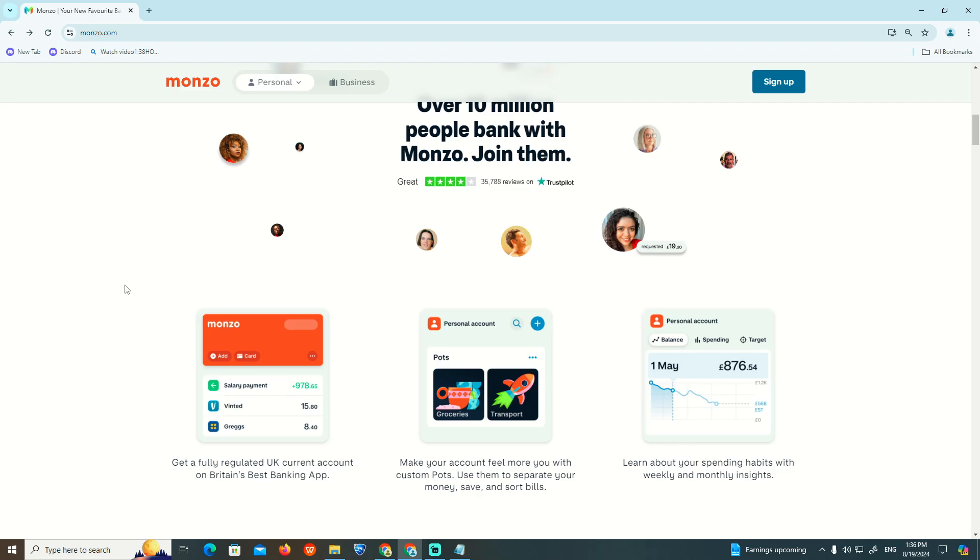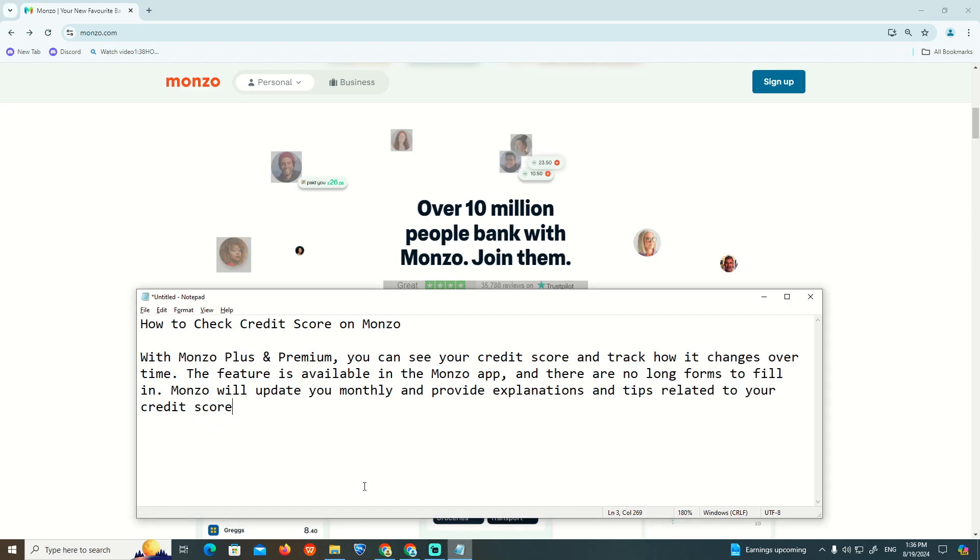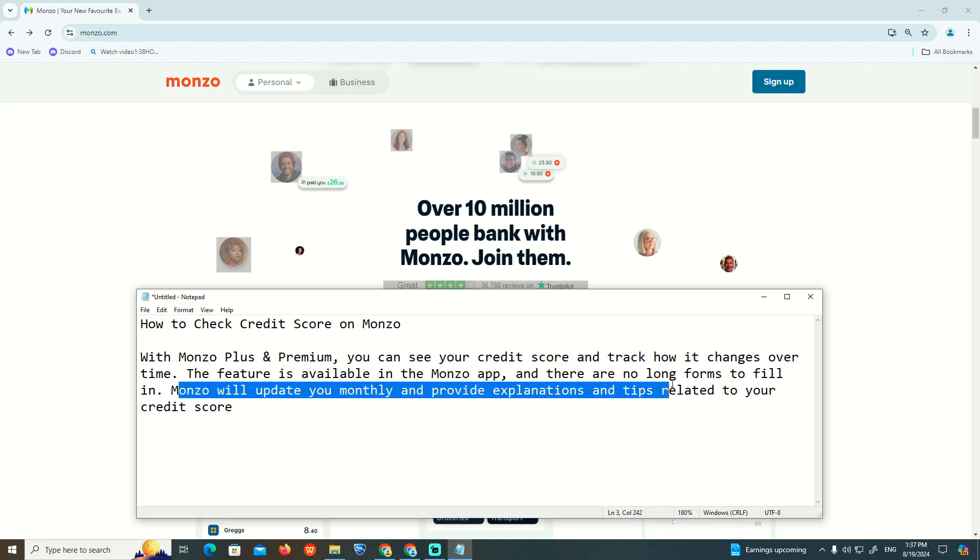As you can see over here, we started to check the credit score on Monzo. With Monzo Plus and Premium, you can see your credit score and track how it changes over time. This feature is available on the Monzo app and there is no long form to fill in. Monzo will update you monthly and provide explanations and tips related to your credit score.